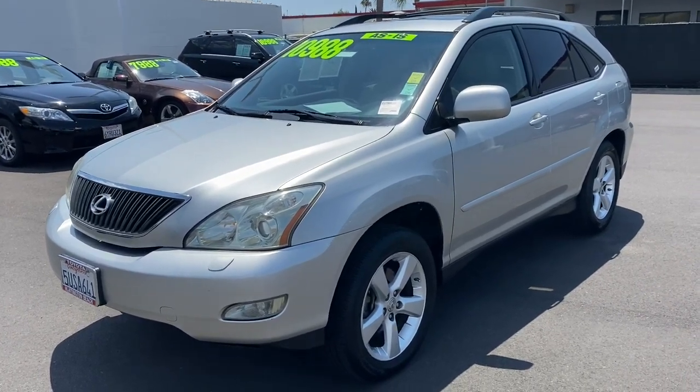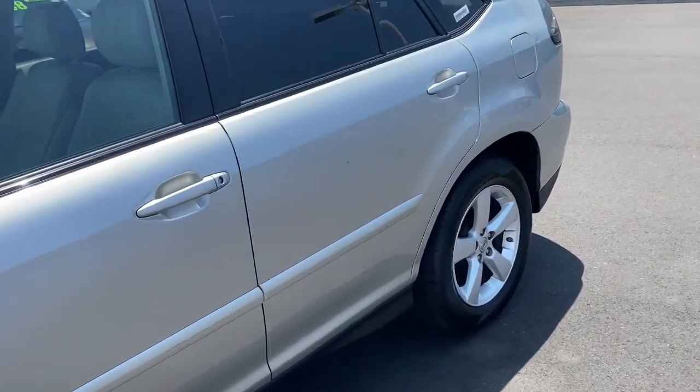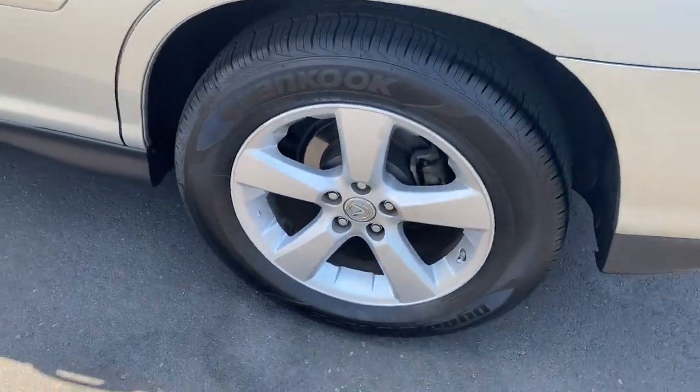Hop into the 2007 Lexus RX. This vehicle still has fewer than 120,000 miles on the clock, so it won't last long.